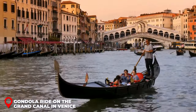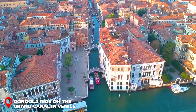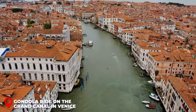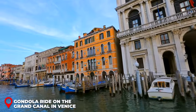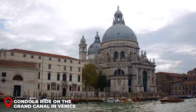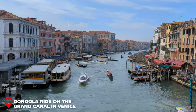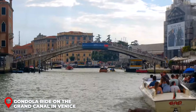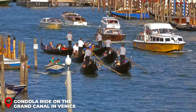Gondola Ride on the Grand Canal. When we say Venice, the first image that pops in your head is those classic gondola rides weaving through the city's enchanting canals. The Grand Canal isn't just any canal — it's like the main street of Venice but with water. Cruising through it gives you front-row seats to the city's stunning architecture. Imagine floating past historic buildings, magnificent palaces, and iconic bridges, all while soaking in Venice's romantic vibes. If you're planning a trip to Venice and looking for that perfect romantic touch, definitely get on a gondola ride along the Grand Canal.